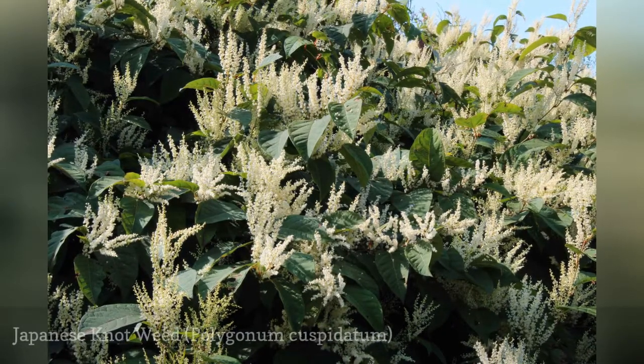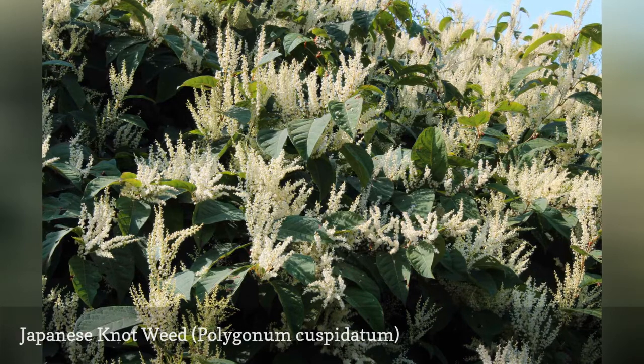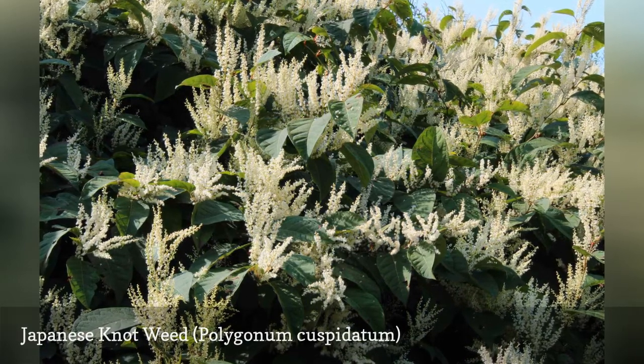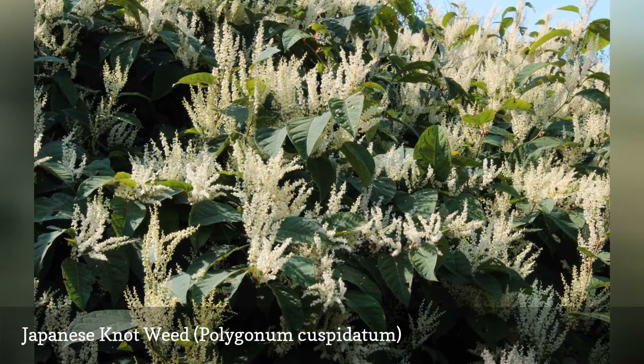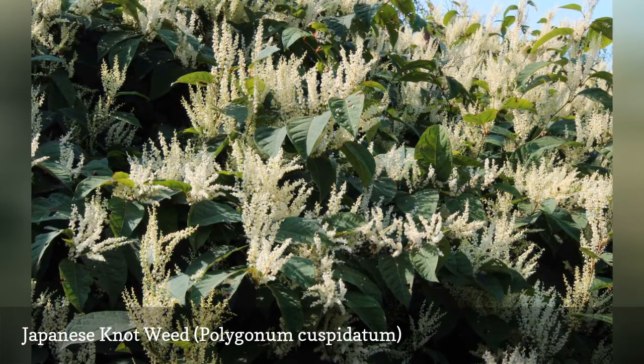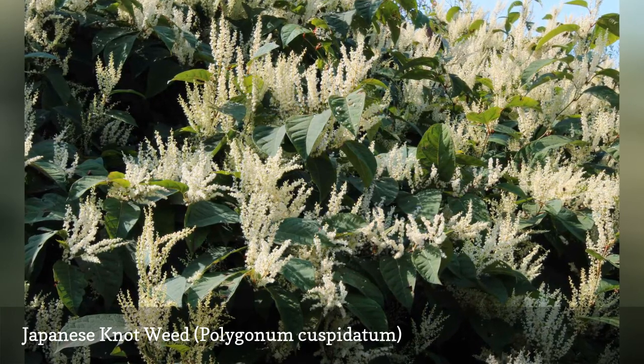Polygonum cuspidatum goes by several other common names, including Japanese knotweed and fleece flower. Several other common names include the term bamboo, such as Mexican bamboo. While its autumn flower does indeed look fleecy, fleece flower is just too dainty a name for so tenacious a weed.